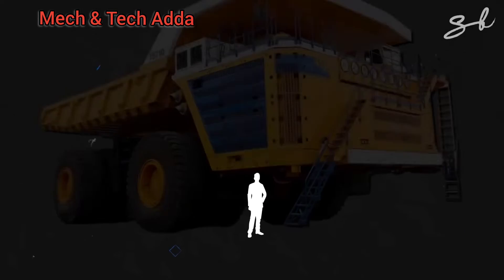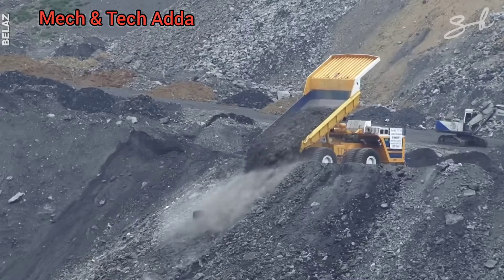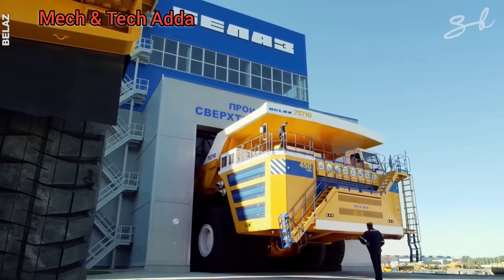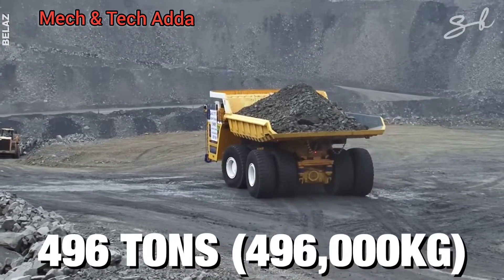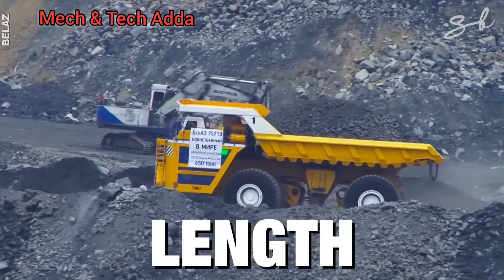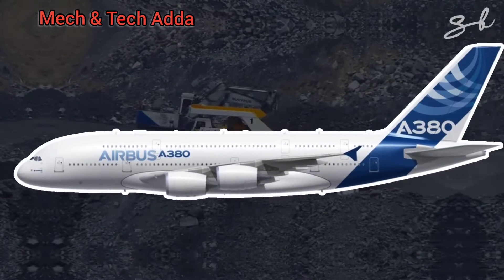Let's start with the Belaz 757-10. When it comes to hauling tons of raw material, a bigger truck equals a more cost-efficient process. And thus, the Belaz 757-10 was born — the biggest haul truck in the world. It works in the coal mines in Siberia and has a hauling capacity of 496 tons. This big boy measures over 20 meters in length — that's as long as two double-decker buses parked end-to-end — and it weighs more than a fully-loaded Airbus A380.